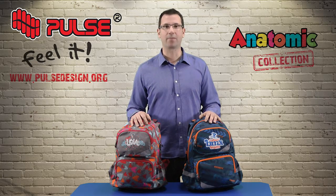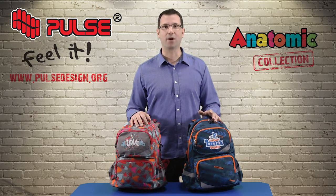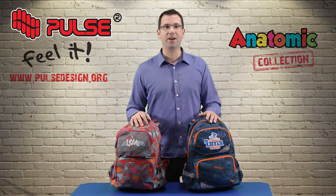Hello, now I will present Backpack Anatomic, which is one of our most popular models. This backpack is made with an anatomic construction for kids aged 6 to 10.